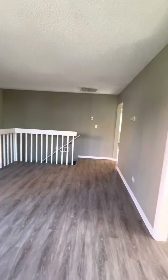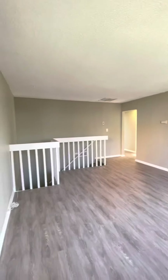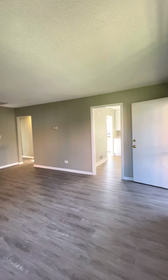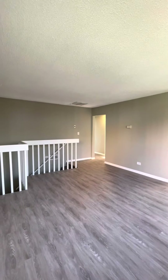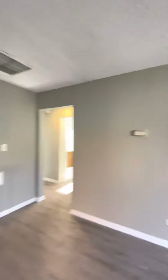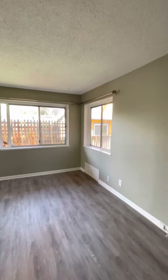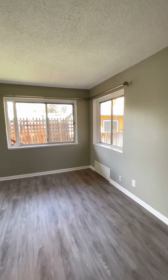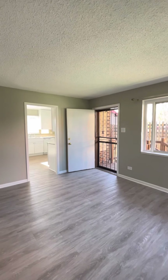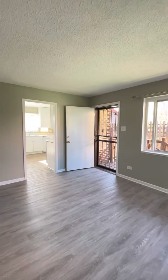We have gotten rid of all the carpet in here and put in some nice planking throughout, which makes it look a little bit larger. There's a fresh coat of paint. This front room has large windows that let in a good amount of natural light — there are curtain rods here, but we will not be putting blinds, so you'll need to bring some curtains. You do have a nice security door so you can keep that locked and have some airflow coming in with your door open.